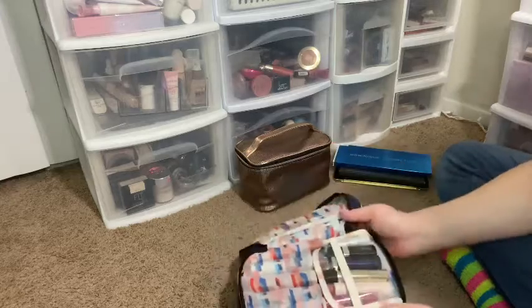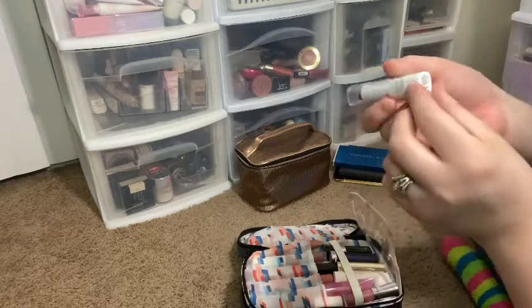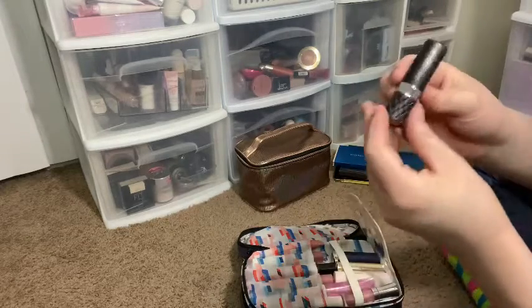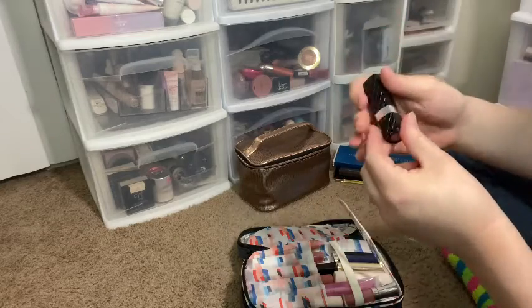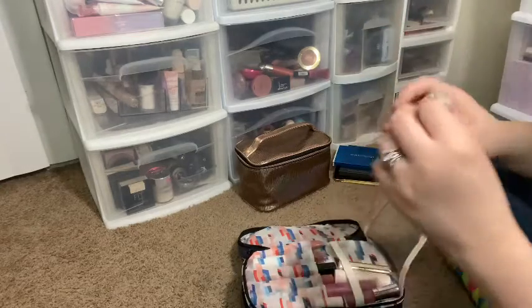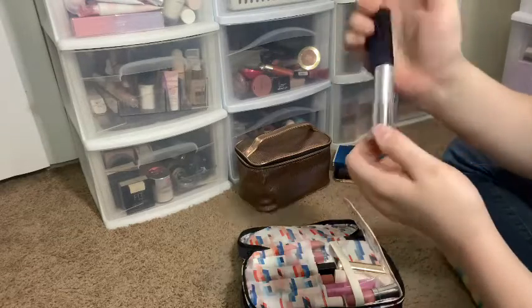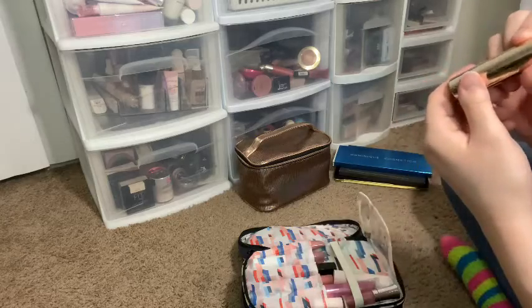Over here we have lips. I have an LA Colors lipstick in Natural Shine, along with a Bella Pierre lipstick in Incognito — which is a really pretty nude, and you will see that's a theme — and then I have the Maybelline Gone Grayish Bold Matte lipstick and my Becca Sugar lipstick.